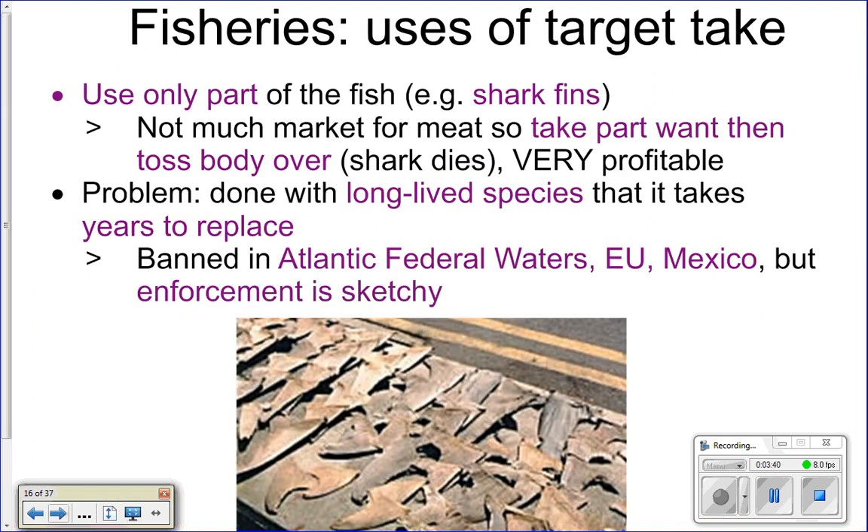We can also just use part of what we catch. As previously discussed, fishermen will cut off the fins of sharks and toss the body back because there's no market for it, then keep the fins and sell them. The problem is that sharks are very long-lived species and take a long time to replace themselves, so we're taking out all of these top predators of the ocean that can't replace themselves as fast as we're taking them out.